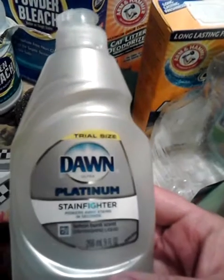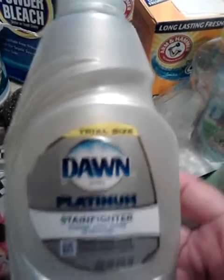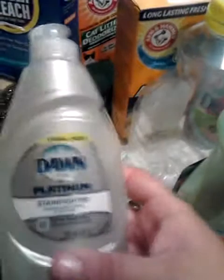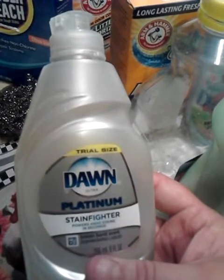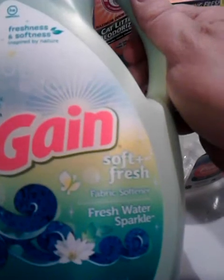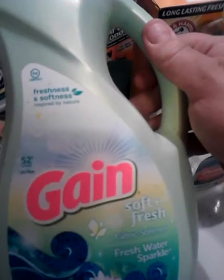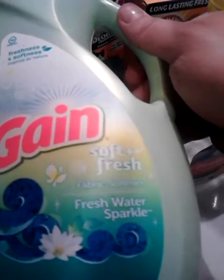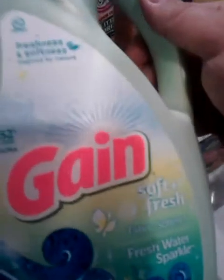This is the Dawn Platinum Lemon Burst Scent Stain Fighter — this is one I've talked about before. If you have a nasty baked-on, cruddy dish, you can put this in there with some water, let it sit for about five minutes, and it just wipes right off. I've purchased this many times and will continue to repurchase it. Also, this is Gain Soft and Fresh Freshwater Sparkle Scent Fabric Softener — one of Gain's new scents. I really enjoyed this and would repurchase it. It had 52 loads.